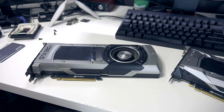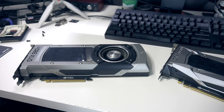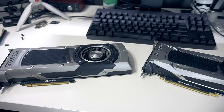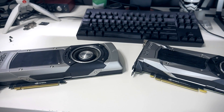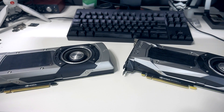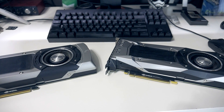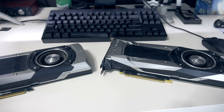Alright guys, welcome to another GPU showdown. I really was not expecting to do another one of these so quickly after we did the 480 versus the 1060 yesterday on AMD Ryzen, but someone reached out to me over on Twitter very early this morning saying, would you do a comparison between the 980 Ti and the 1080 Ti?